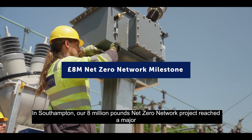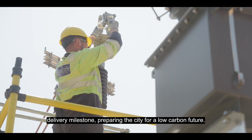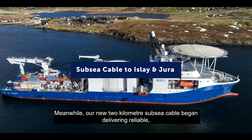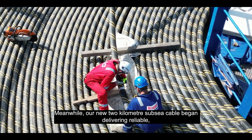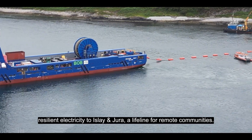In Southampton, our £8 million Net Zero network project reached a major delivery milestone, preparing the city for a low-carbon future. Meanwhile, our new 2km subsea cable began delivering reliable, resilient electricity to Islay and Jura — a lifeline for remote communities.